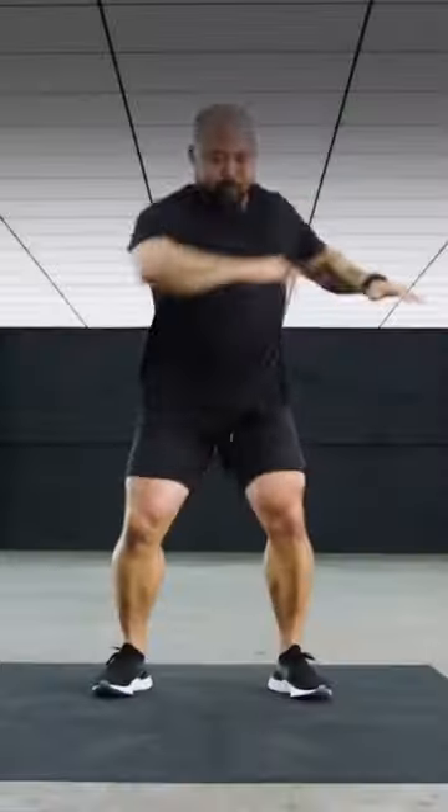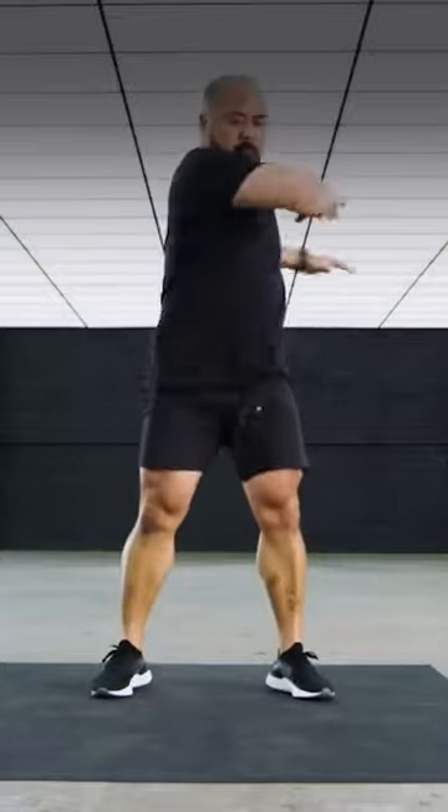Second would be the switch. It's a dynamic movement, gets the body twisting, rotational movements as well. Absolutely love it.